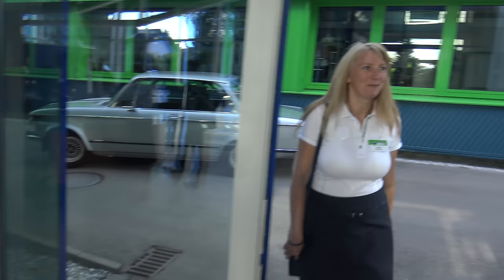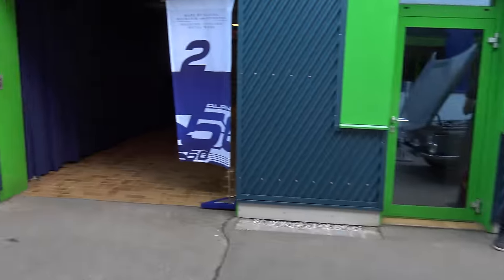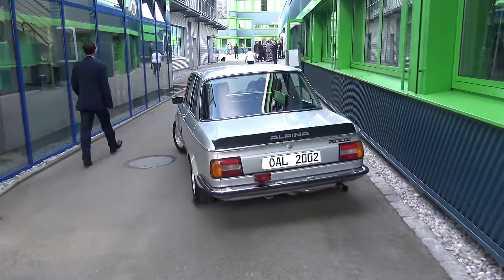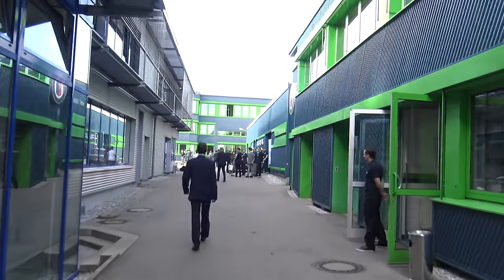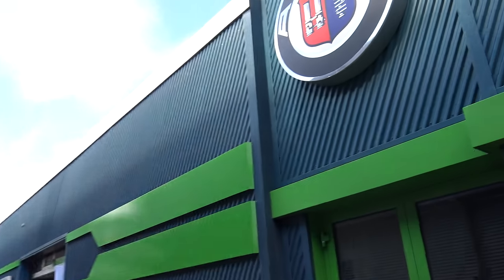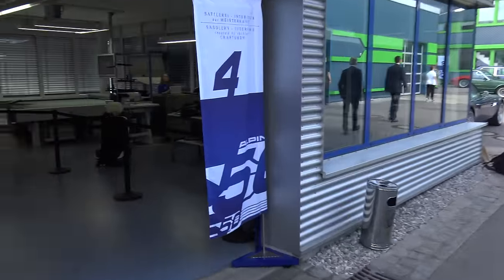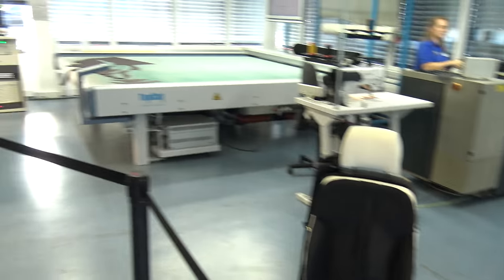Here we are at the Alpina 50-year celebration on a Friday with gorgeous weather. We haven't been here before, and we have unique models displayed here. My seat today is number nine - not number six. It's an honor to be here. We have the Sattlerai with the Alpina 50-year edition.